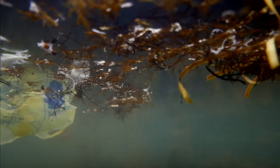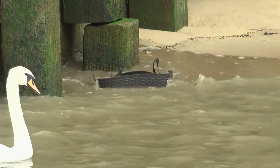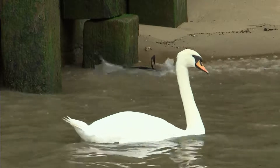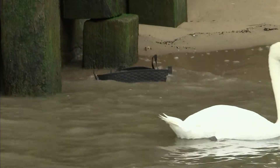With the plastic tide still rising, the sea bin could be part of the solution to protecting wildlife from its potentially devastating effects. Chloe Keady, ITV News.